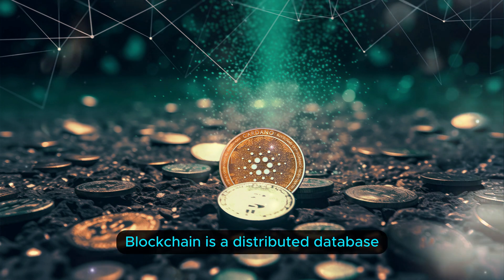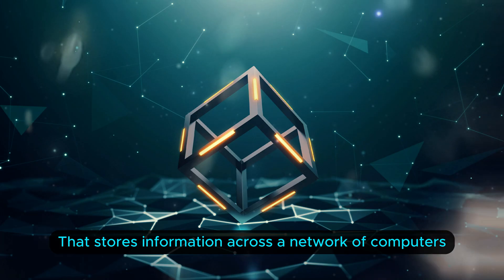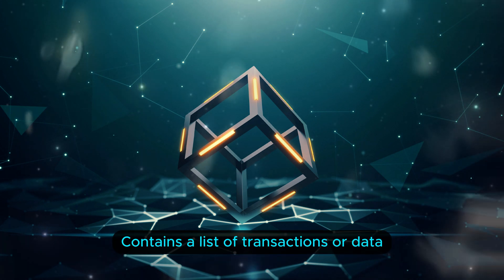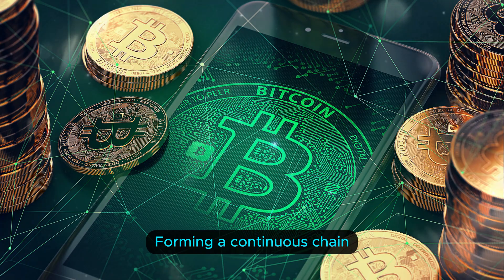At its core, blockchain is a distributed database or a decentralized digital ledger that stores information across a network of computers, known as nodes. Every block in the blockchain contains a list of transactions or data, and these blocks are linked together using cryptographic techniques, forming a continuous chain.